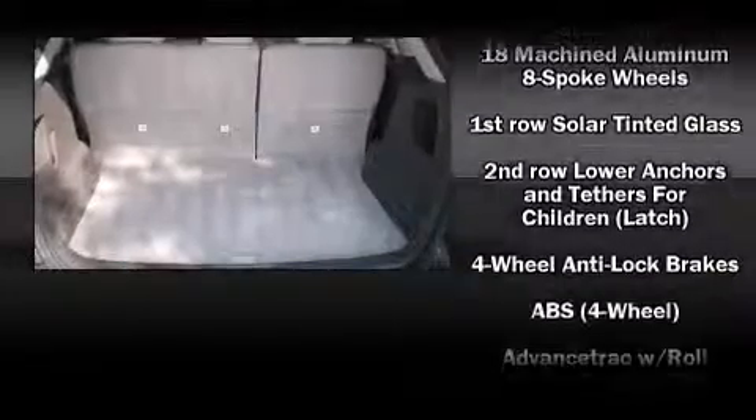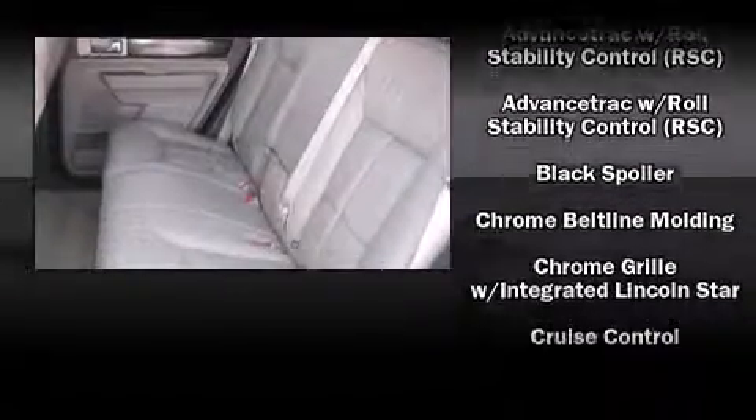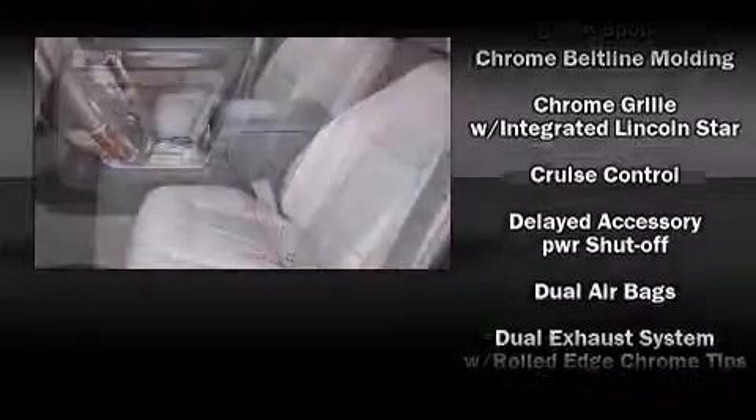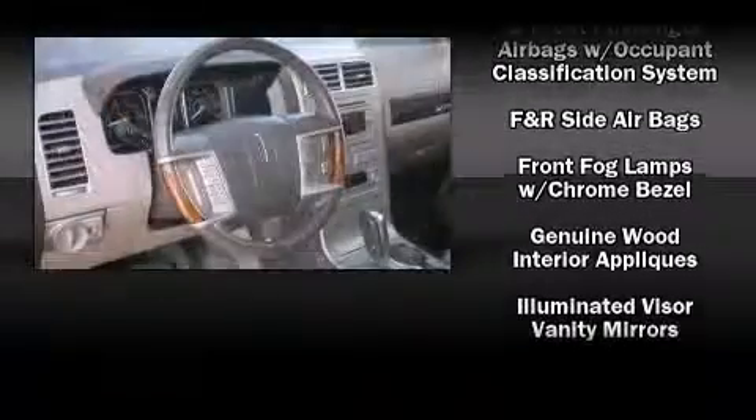Everything is where it ought to be, from the dashboard controls to the door locks and window controls. In the event of a rollover collision, side-curtain airbags provide additional protection for outboard-seated passengers.